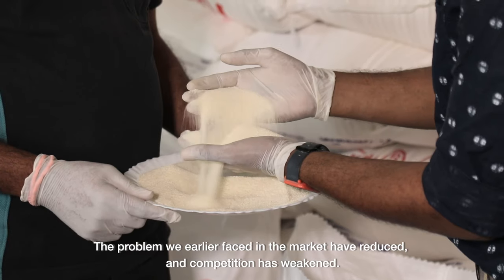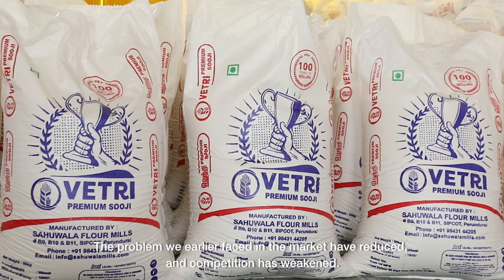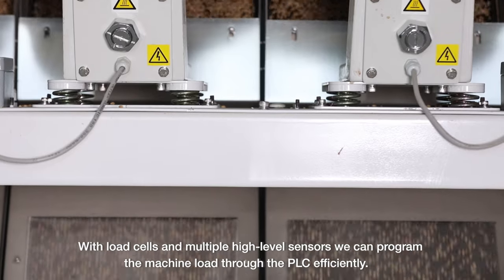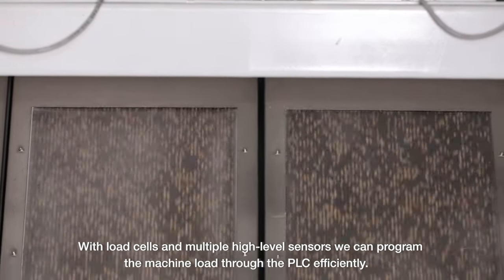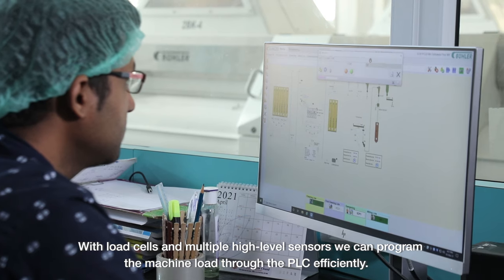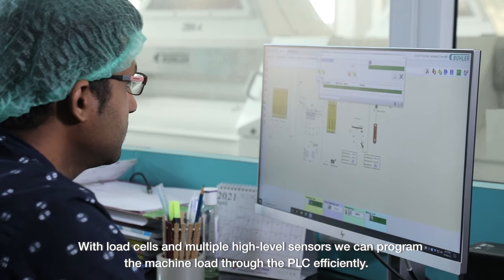The problems we faced in our market with competition from other companies — now those have gone down. Load cells and high-level sensors are connected to this sorter so that we can automatically program in PLC when the feed has to start and when the feed has to stop.